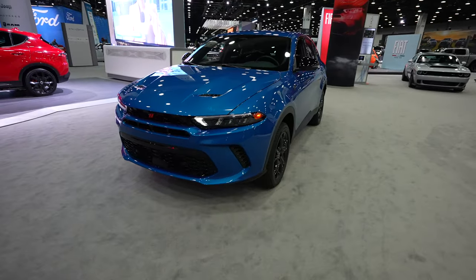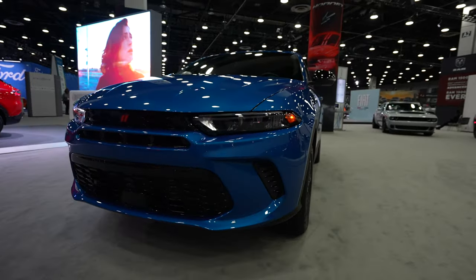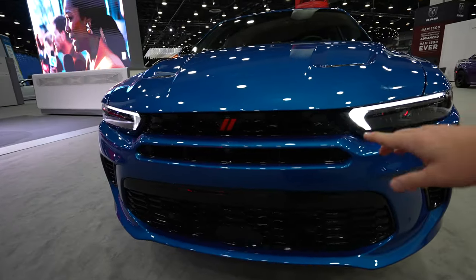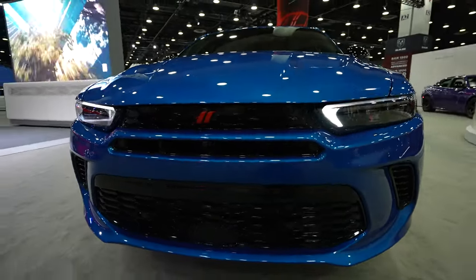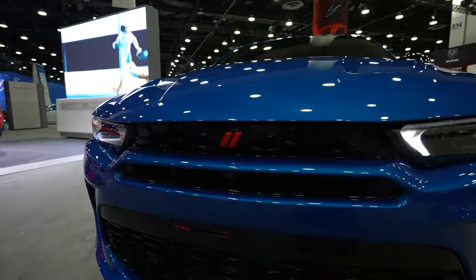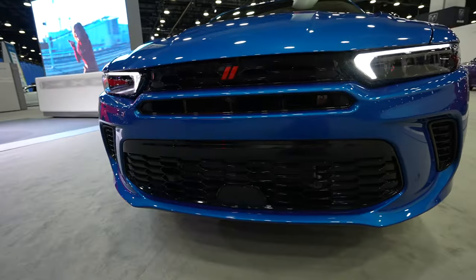Starting off up front we have this really sleek style LED headlight with LED accent lighting kit, four wheel drive Dodge logo up front. This does have the 360 degree camera system so your front facing camera is going to be right behind and underneath the logo. Front facing parking sensors are integrated into the bottom portion of the bumper.